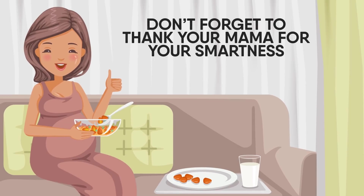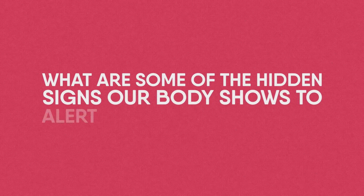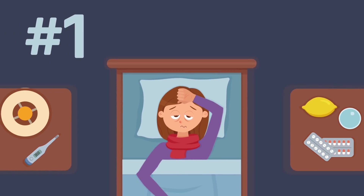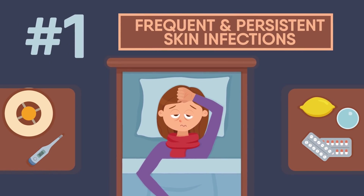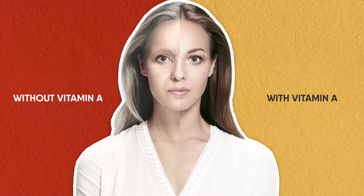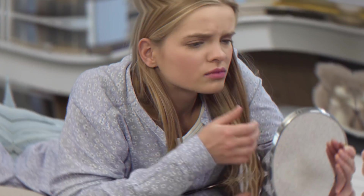But what are some of the hidden signs our body shows in order to alert us about the deficiency? Number 1: frequent and persistent skin infections. Vitamin A is responsible for playing an important part in the creation and repair of skin cells. Not taking enough can lead to eczema and other skin problems.